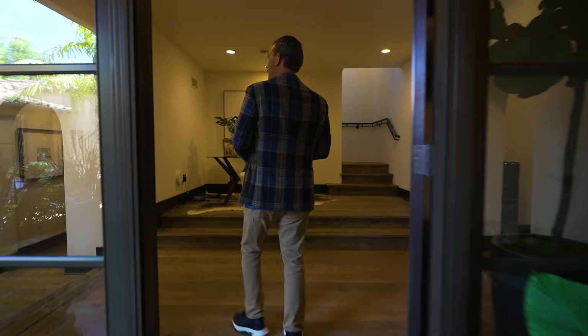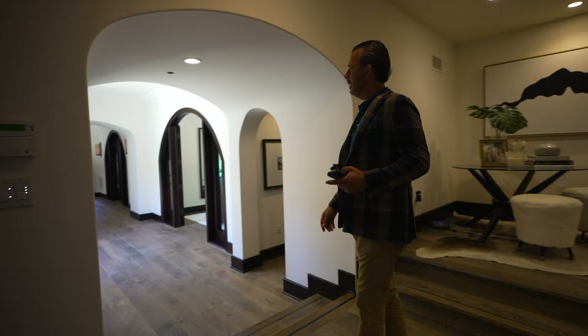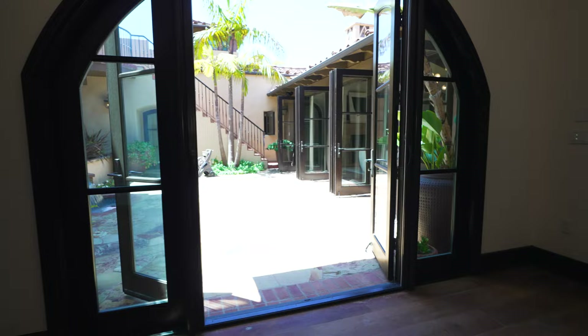As you walk in you've got garage flanking both sides of the property, laundry, powder room, and storage. Come on through — powder room here, and you'll notice lots and lots of French doors opening out into all the center courtyard spaces. Formal dining is right there.